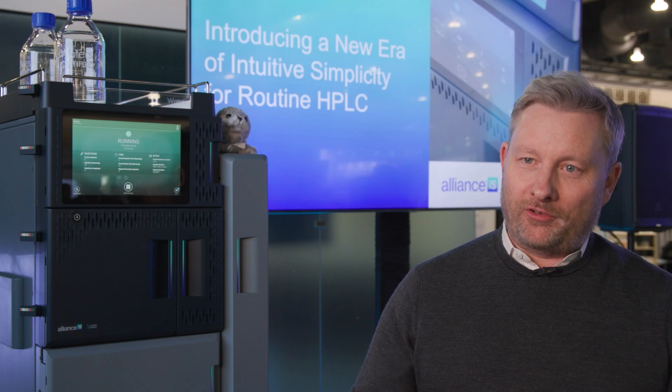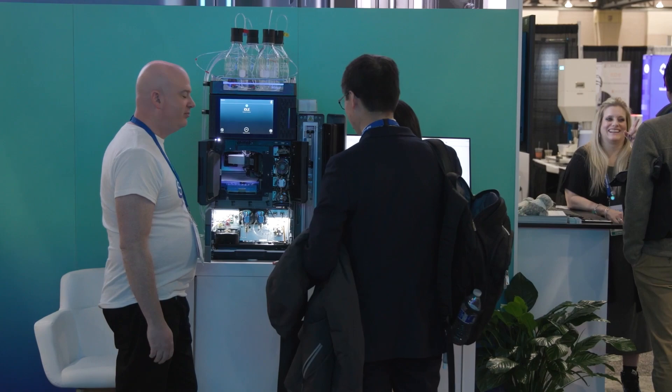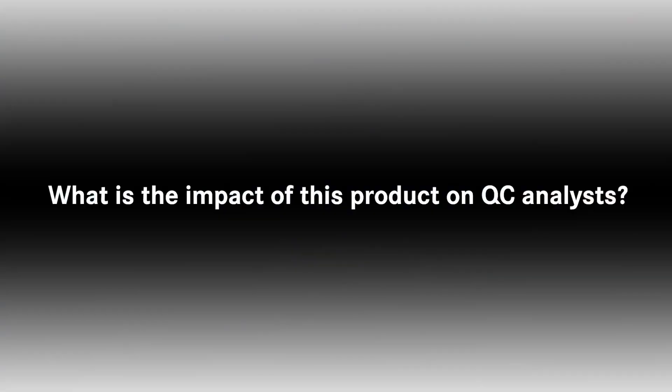This whole set of solutions — we're highly confident — can reduce the amount of errors that occur in labs by as much as 40%. That's what we've launched here at PitCon.